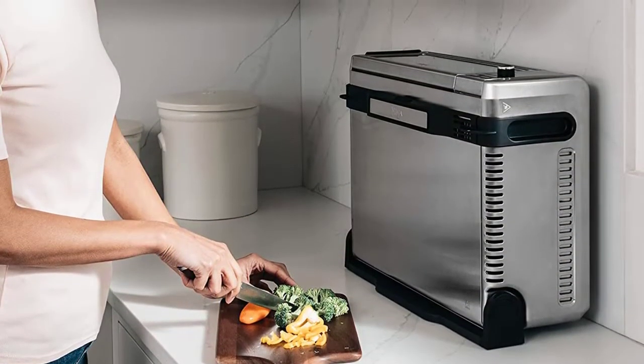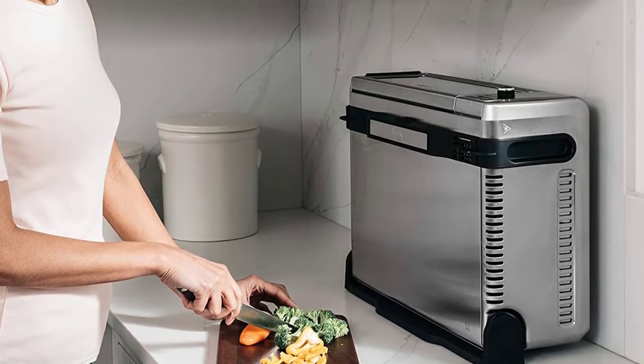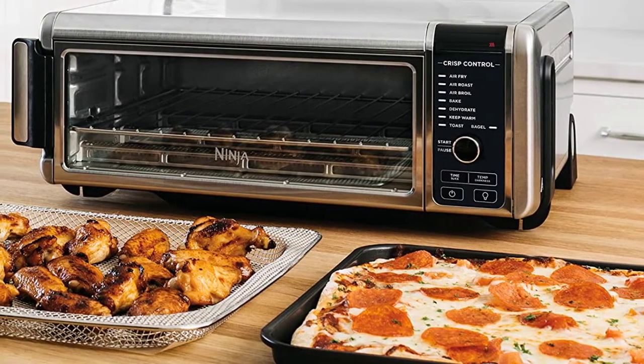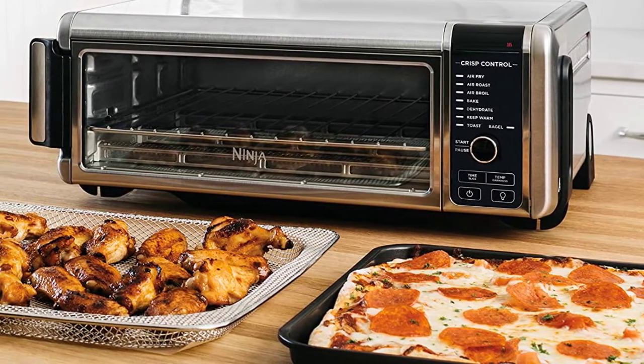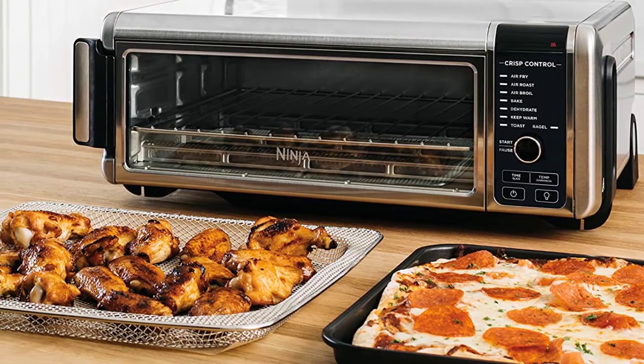The Ninja is short — about 6 inches — roughly half the height of many of the others, so you're somewhat limited in what you can put inside. It also makes things a bit clumsy when you're loading food in and taking it out, and it's harder to see while it's cooking. But it's likely that same compact cooking cavity that's responsible for the excellent power and precision control the Ninja affords.